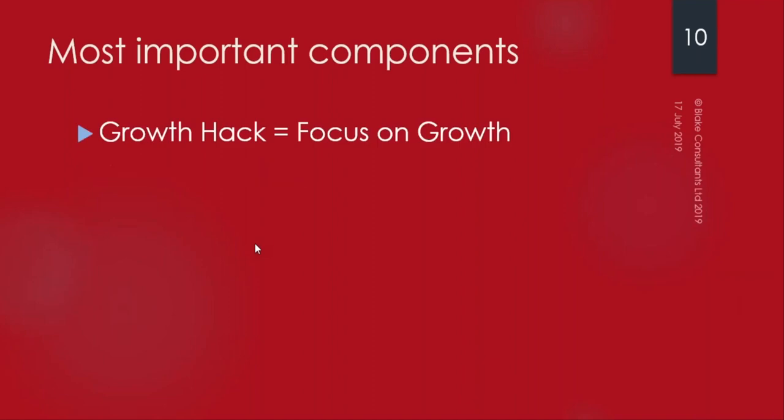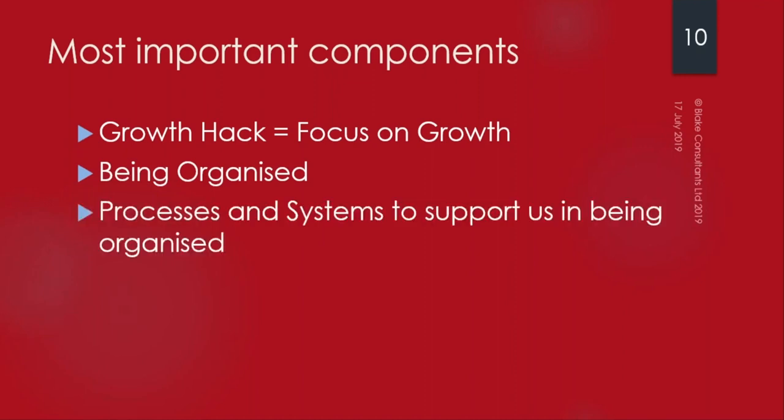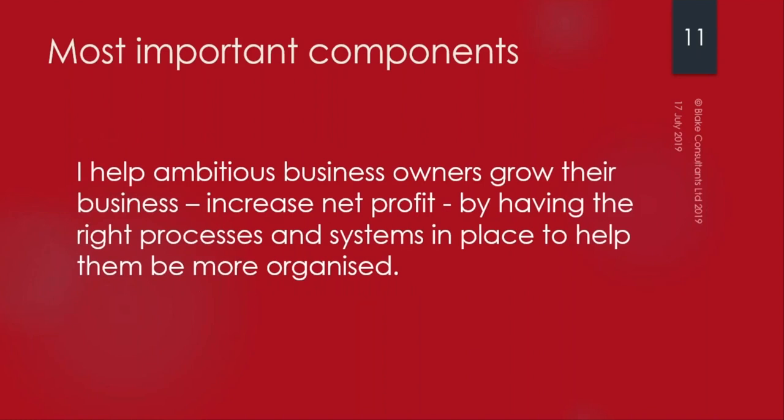Growth hacks - what does that actually mean? It's a phrase that's been around for about five years and it simply means focus on growth. Some big organizations have a dedicated growth person. As a business owner we wear many hats - finance, marketing, business development, sales, operations. So this is about putting on that growth hat. The end result is an increase in net profit.